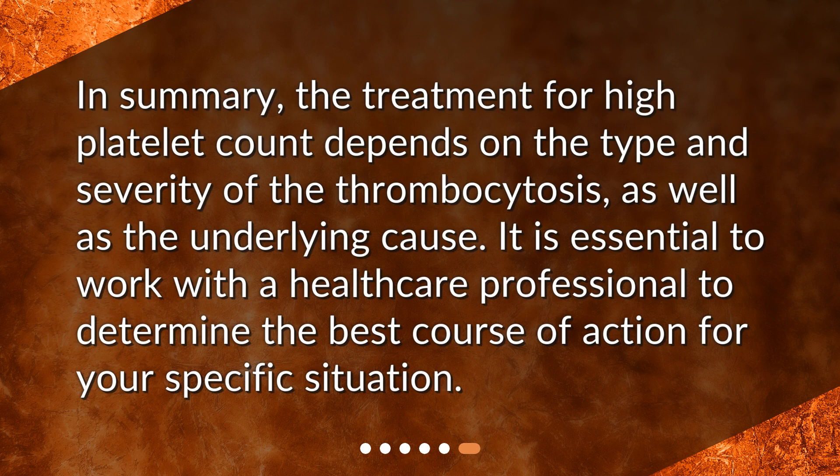In summary, the treatment for high platelet count depends on the type and severity of the thrombocytosis, as well as the underlying cause. It is essential to work with a healthcare professional to determine the best course of action for your specific situation.